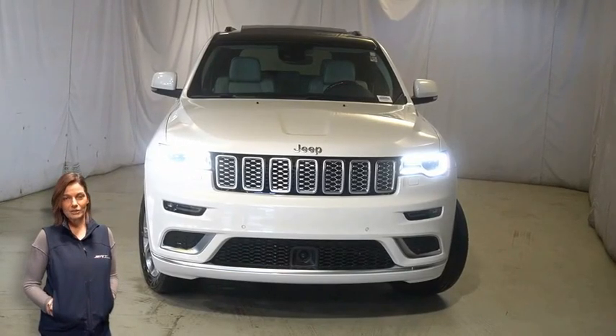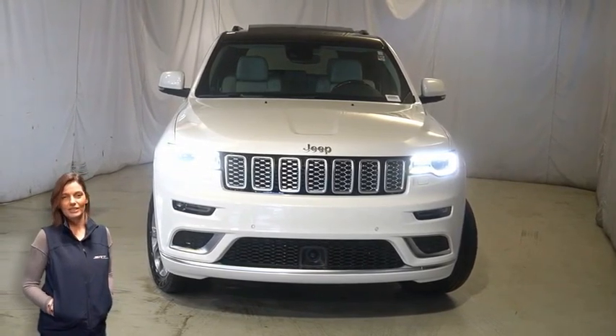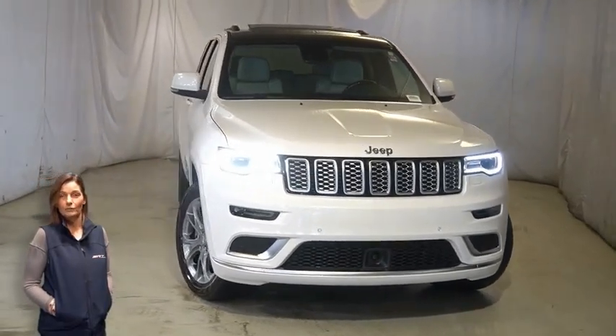Looking for a highly equipped SUV with all the right options and reliability? We'll take a look at this 2020 Jeep Grand Cherokee Summit in Ivory Tri-Coat.